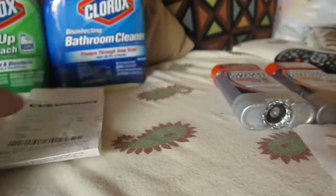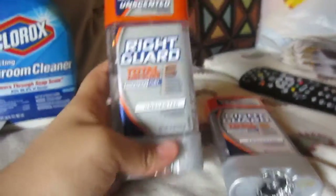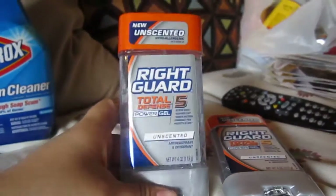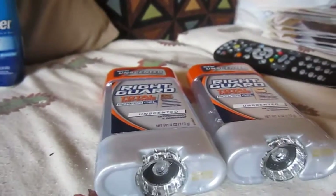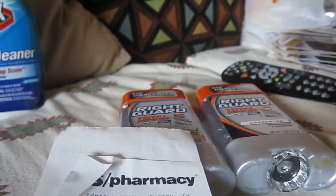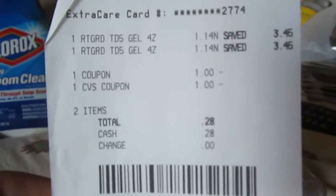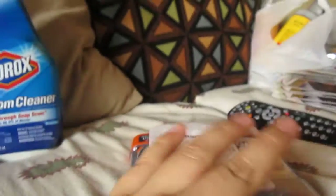I also got some Right Guard deodorant — I keep saying 'Ride It' but we don't even have one here in Texas! The Right Guard was on sale for $1.14; they are not marked in my store, so you may want to check the scent and scan them at the red box to see if they are on clearance. We also have a coupon for $1 off two, so I used that coupon plus a $1 green tag from a past transaction. Here is my receipt — I paid 28 cents for my two Right Guard deodorants. Not free, but cheap!